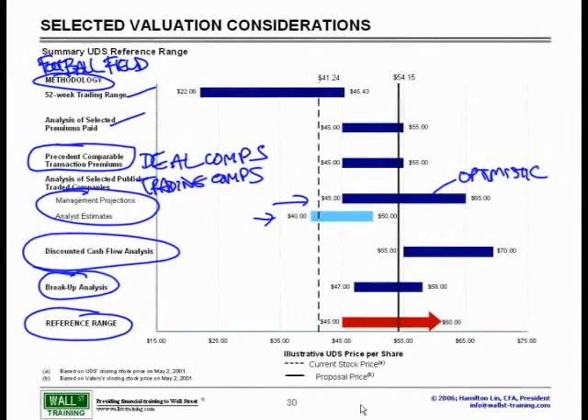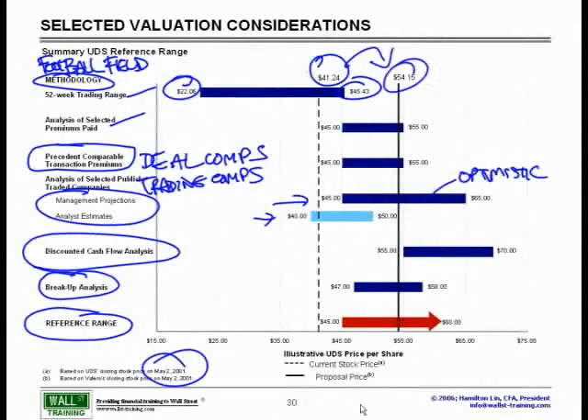The 52-week trading range was anywhere between as low as $22 to $45. The current stock price, as of the time this analysis was done and presented to the Board of Directors on May 2, 2001, was $41.24. The offer that was eventually accepted was $54.15 — a pretty nice premium.